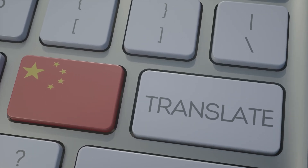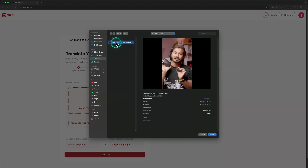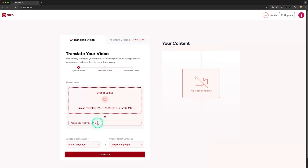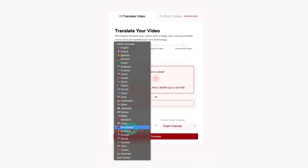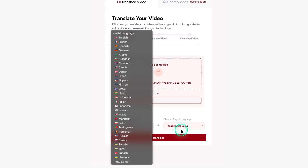Let me show you how Doozo.ai works. First, you need to upload your video, or you can just copy and paste your existing video link. It could be anything — a tutorial, a vlog, or even an interview. The Doozo.ai platform is simple and user-friendly, so even if you're not super tech-savvy, you'll have no problem navigating it.